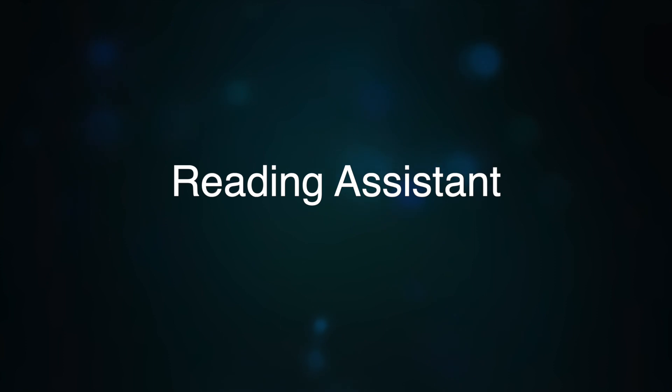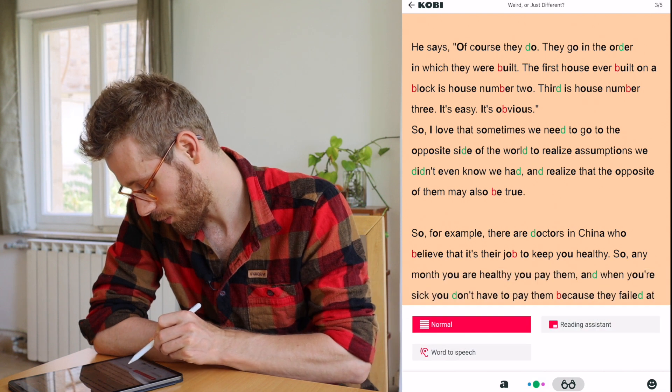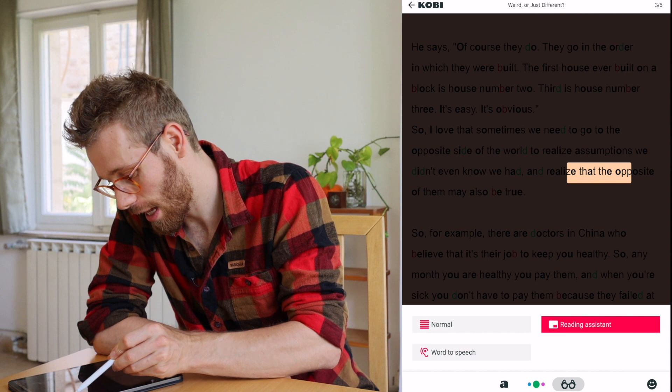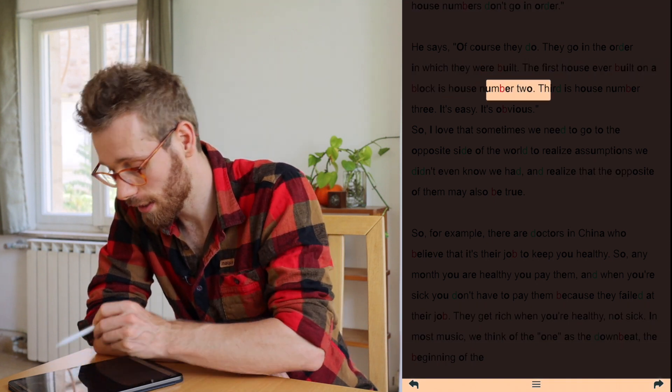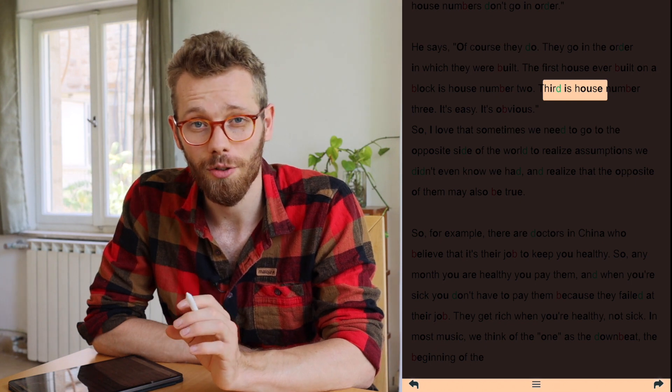The last function I would like to show you is the reading assistant. To access that, we're going to go over here and select reading assistant. Now you can slide over the text — it's basically finger reading on steroids. The reason why this works is because your eyes are attracted to motion.